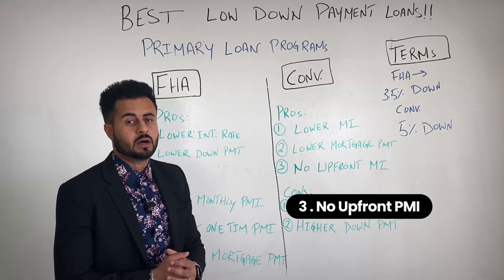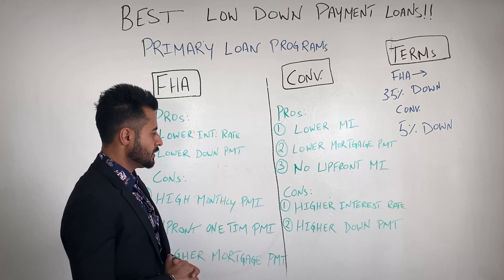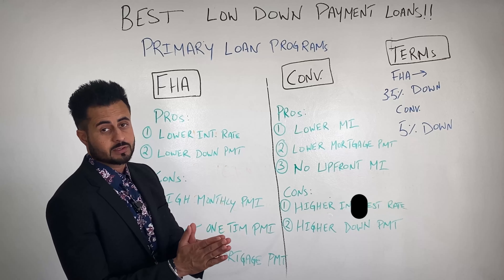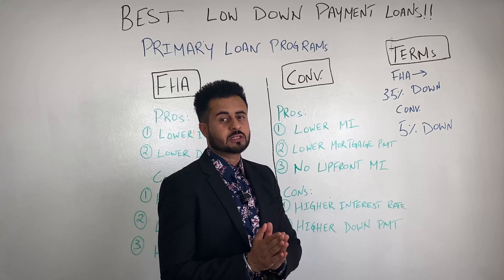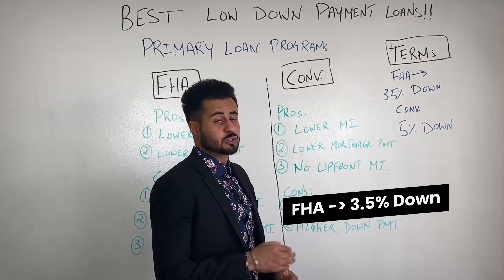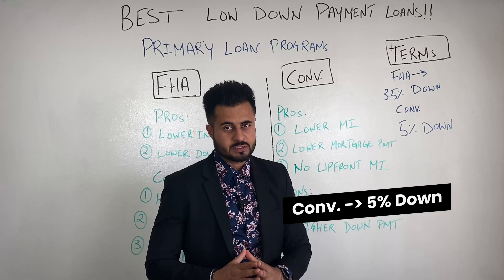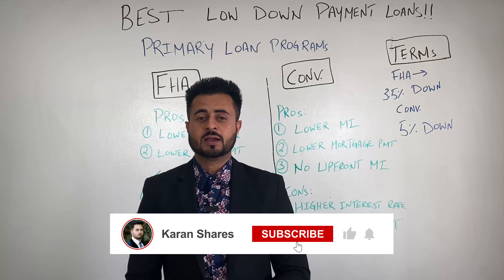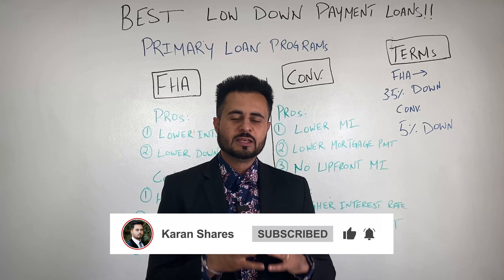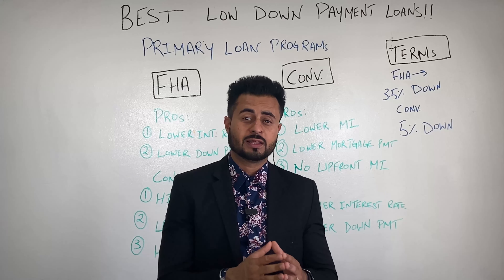Whenever you put less than 20% down, you're going to have mortgage insurance. Number two negative: there's an upfront one-time PMI. FHA charges a finance charge to do business, and that's usually rolled into your loan. So if your loan amount is $400,000, it takes a percentage of that and adds it to your principal balance — so it might become $408,000. Number three: FHA will have a higher mortgage payment compared to the other loan, primarily because the monthly PMI is high and you're also putting less money down.